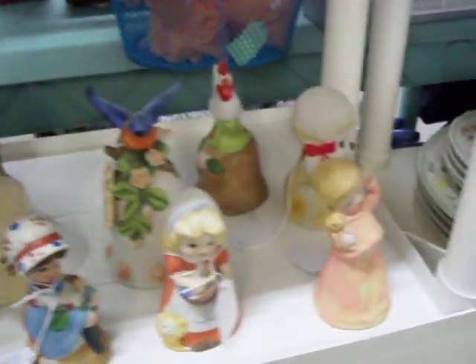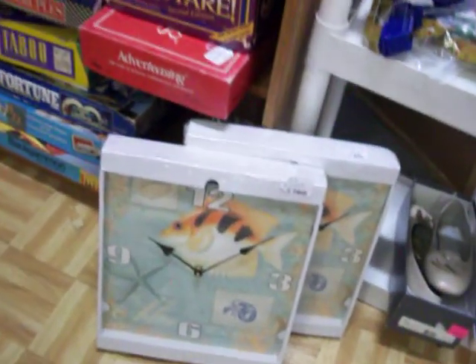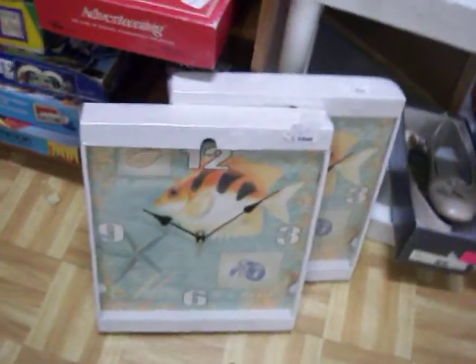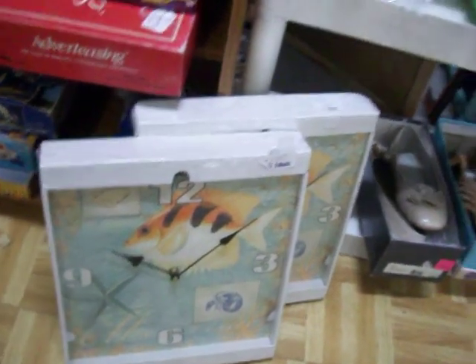Have some really nice decorative bells here. I've got several clocks including these two matching clocks — these are $6 apiece. They have a nice kind of underwater scene on them.